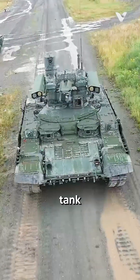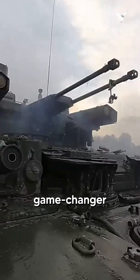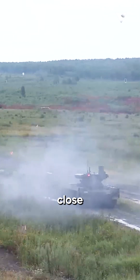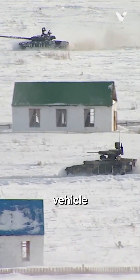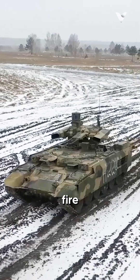The BMPT Terminator, a Russian tank-support fighting vehicle, is a game-changer in modern warfare. Designed to provide close protection to main battle tanks in urban and hybrid warfare environments, this vehicle is equipped with advanced armaments and fire control systems.